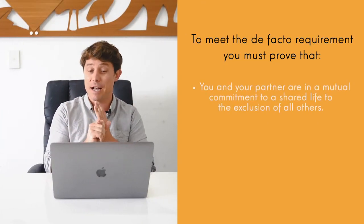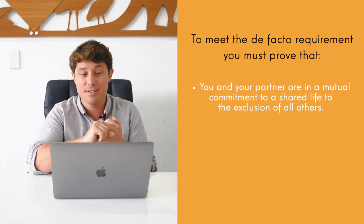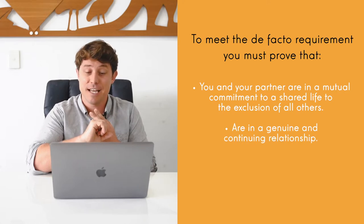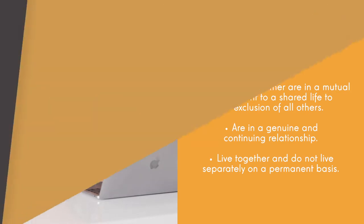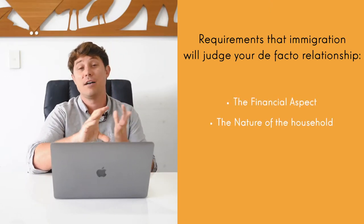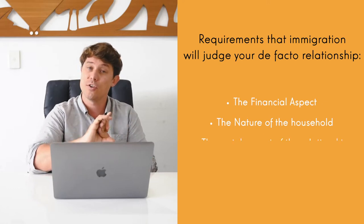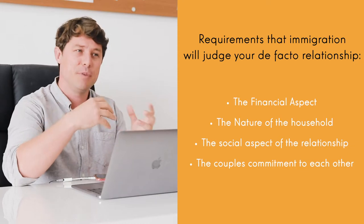To meet the de facto requirement, you must prove that you and your partner have a mutual commitment to a shared life to the exclusion of all others, you are in a genuine and loving relationship, and you live together and do not live separately on a permanent basis. For each visa the requirements are different, but some of the requirements that immigration will judge the de facto relationship on include the financial aspect of the relationship, the nature of the household so that you live together, the social aspect of the relationship, and your commitment to your partner.